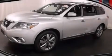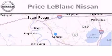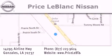This vehicle is sure to sell fast. Call and arrange your test drive today. Thank you for shopping at Price LeBlanc Nissan, conveniently located in Gonzales between Baton Rouge and New Orleans at 14295 Airline Highway. Please contact our internet department at 877-225-9624 for special internet-only pricing.